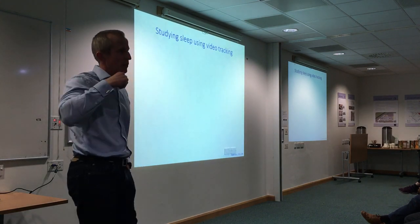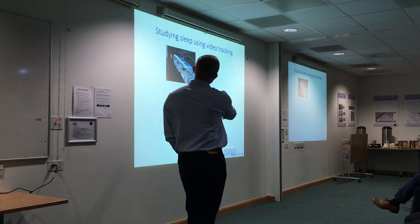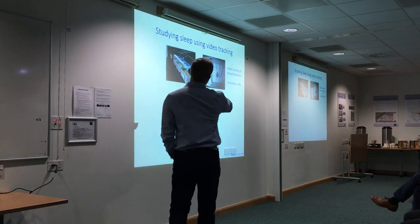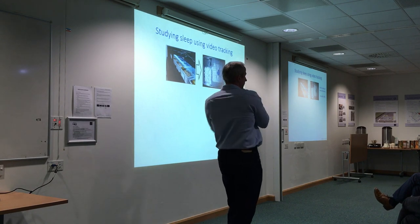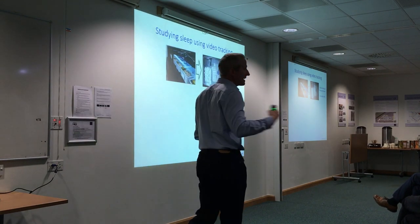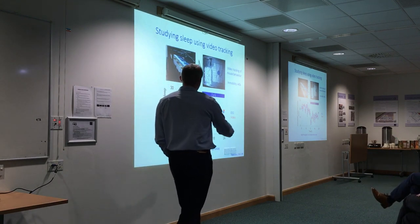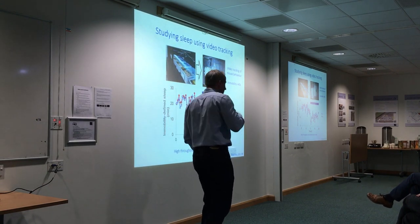A few years ago the lab started thinking about using a quick sleep screen before doing more detailed sleep phenotyping. One approach used video tracking: small cameras positioned above home cages allow monitoring of animal activity. Software detects the centre of the animal and tracks it. Sleep was defined not as when the animal stops moving, but when it's immobile for an extended period — over 40 seconds — since mice in a home cage won't normally stop for 40 seconds unless going to sleep. Validated against EEG telemetry in implanted animals, the correlation between the two measures was 0.95.